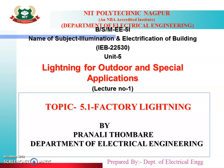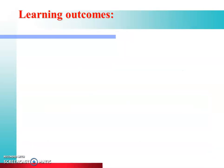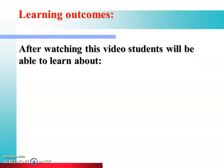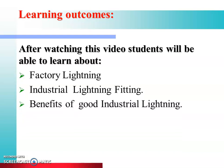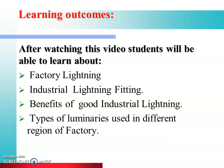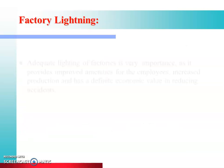Hello everyone and welcome to this online lecture series on illumination and electrification of buildings. From today we are going to start unit number 5, that is lighting for outdoor and special applications. Today is lecture number 1 and in this lecture we are going to discuss factory lighting. After watching this video, students will be able to learn about factory lighting, industrial lighting fittings, benefits of good industrial lighting, and types of luminaries used in different regions of a factory.